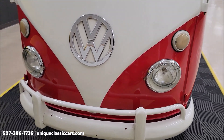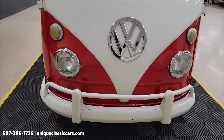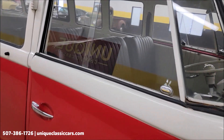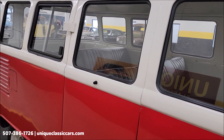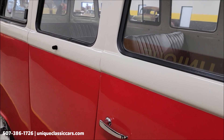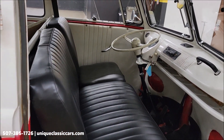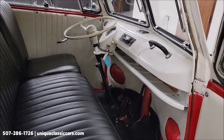Check out the chrome and the bright work up front. Three rows of seating. The air-cooled engine in the rear is paired up with a manual transmission. We'll fire it up here — check out the engine bay at the end of this video before we wrap it up.